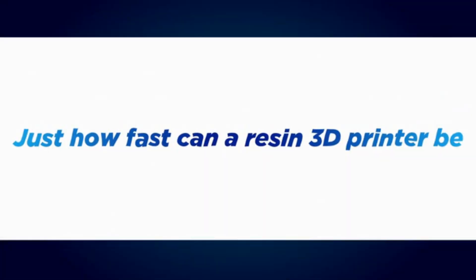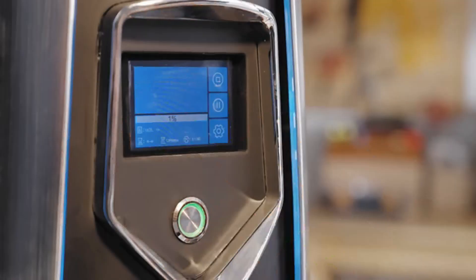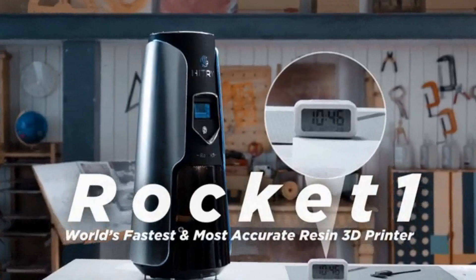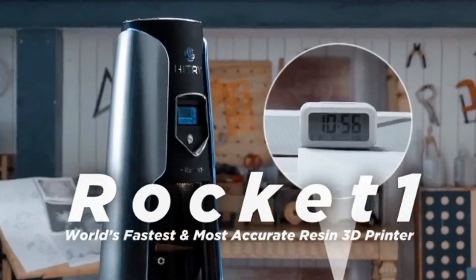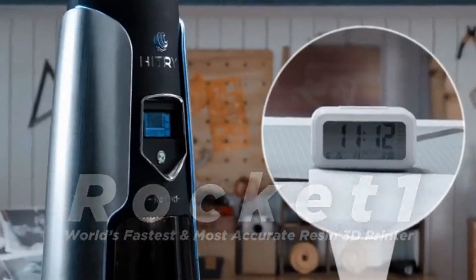Just how fast can a resin 3D printer be? Introducing Rocket One, the world's first top-down DCLF 3D printer with lightning-fast printing speed and ultra-high accuracy.